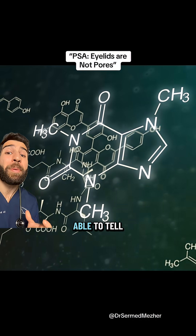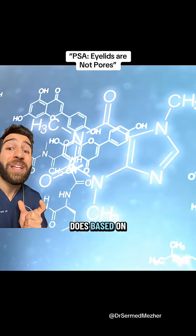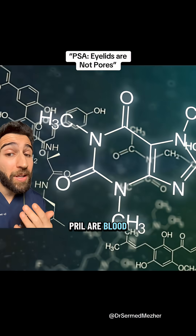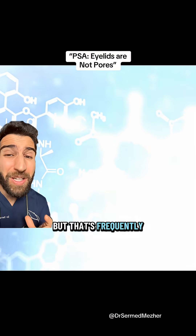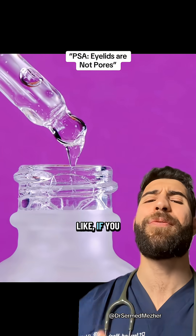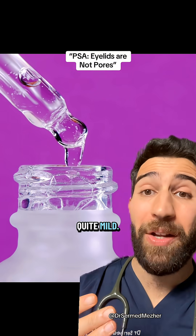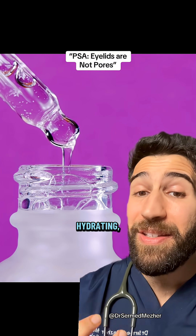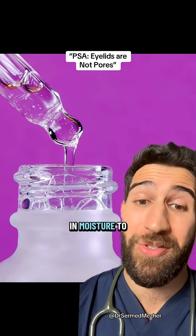Sometimes with compounds or drugs, you might be able to tell what the thing does based on how the name ends. Like, all things that end with 'pril' are blood pressure medications, but that's frequently not the case. If you were to look at hyaluronic acid, for example, it's quite mild. It can be used in sensitive areas like around the eyes, and it can even be hydrating, acting like a sponge to draw in moisture to the area.